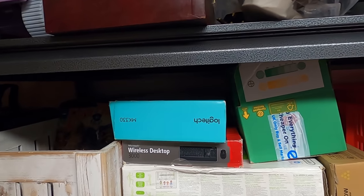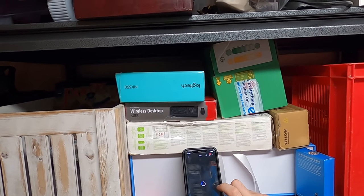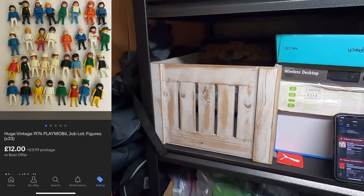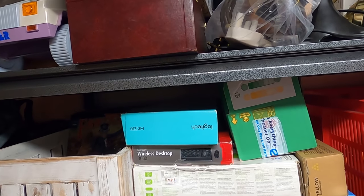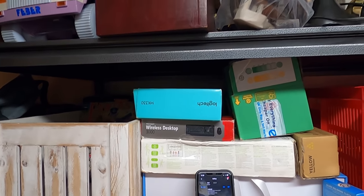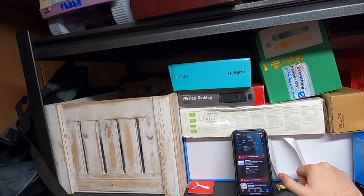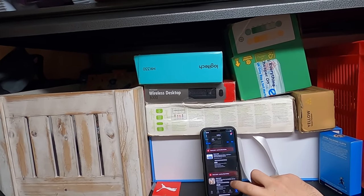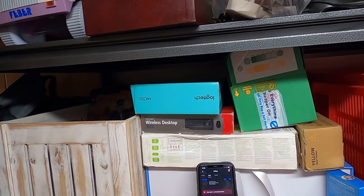Next up, we have sold a bundle of Playmobil figures for £12. It's in one of these boxes but I'm not going to go rummaging on camera — I'll put a picture on screen. There were 33 figures in that bundle, so they paid about 30 pence per figure, which isn't too bad.